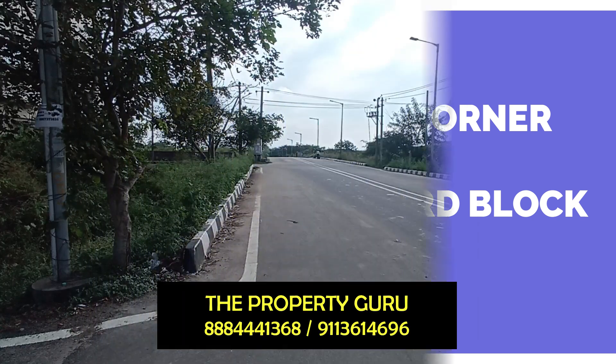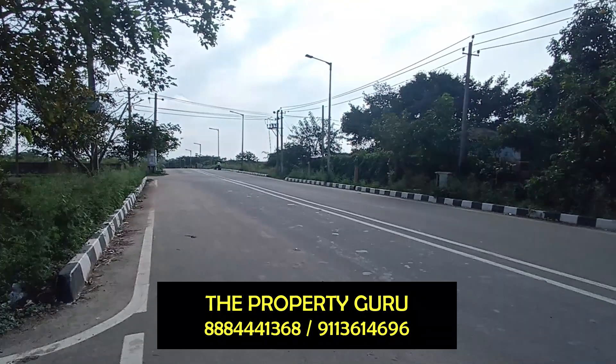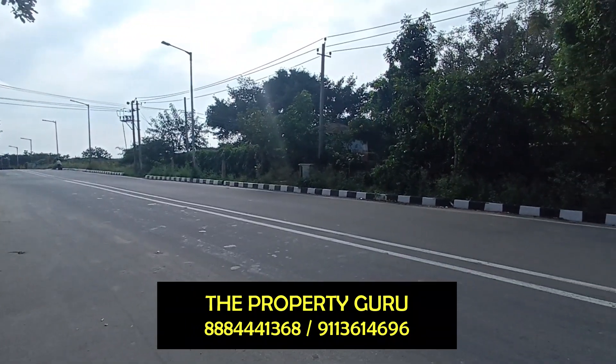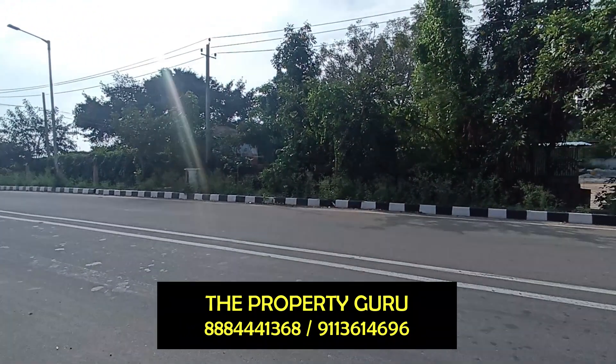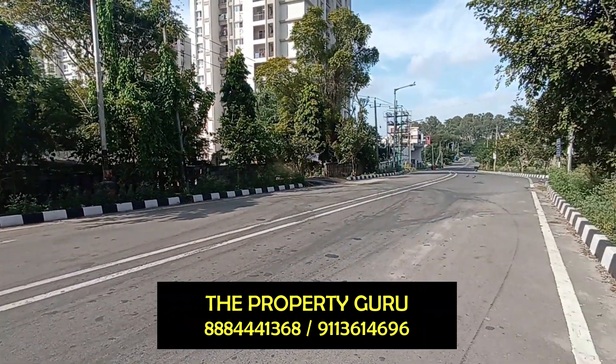It's a BDA site, Corner 1, South-West. The dimension of this property is 26x40, located in Anjanapura 3rd block, attached to an 80-feet road.